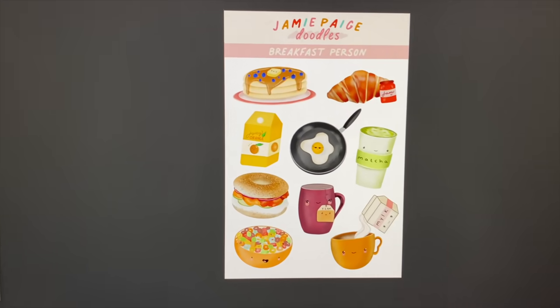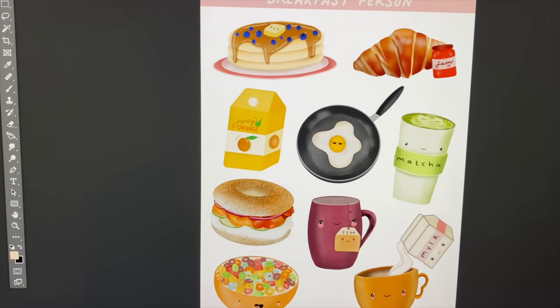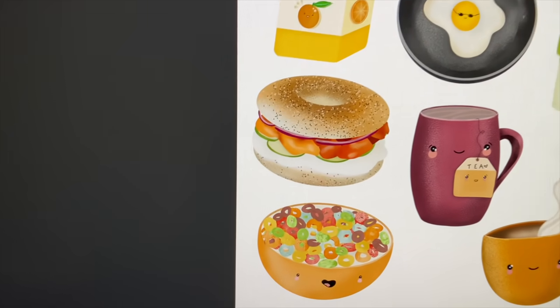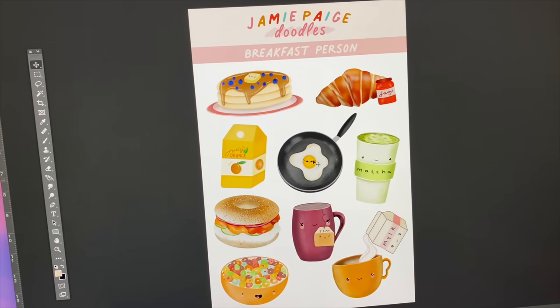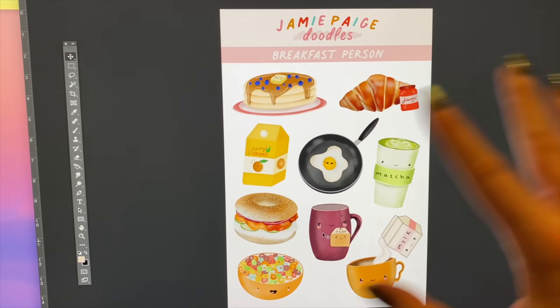So I realize I haven't updated you in a while — it's now 6:30. I'm still working; I've actually been editing the video you're watching right now and I just finished three quarters of it. For now, I'm going to stop and work on those sticker sheets I told you guys about. Here's my personal favorite — this is the breakfast person sticker sheet. It has pancakes, croissant, matcha, tea, coffee, sunny side up egg, orange juice, bagel, and Froot Loops. It is just the cutest thing. I've just been adjusting all the little artworks, making sure there's enough space between all of them, and I'm really happy with the way it's looking.